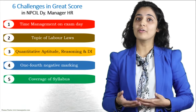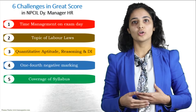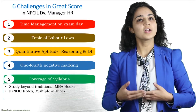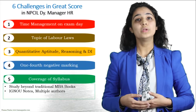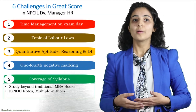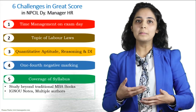Challenge number five is the coverage of syllabus. We have feedback from students of previous years that questions are asked from topics not covered in traditional MBA books. So from where do we study these topics? We need to consider books of multiple authors, IGNOU notes, books of Indian authors, the Ministry of Labour website, PIB, and other such sources.